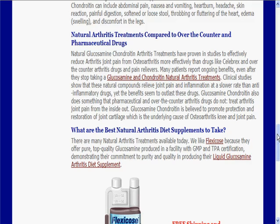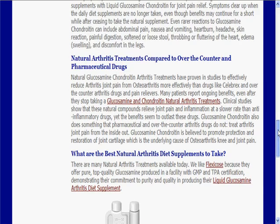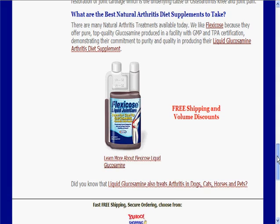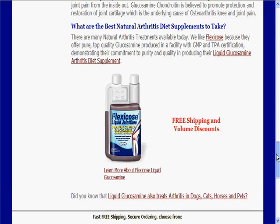You can come to the site at www.flexicosearthritistreatment.com and have a look around. One of the products that we talk about on this site is Flexicose liquid glucosamine, and that has 1500 milligrams of glucosamine in it, along with other ingredients — certain vitamins and so forth — which again is on our website here.